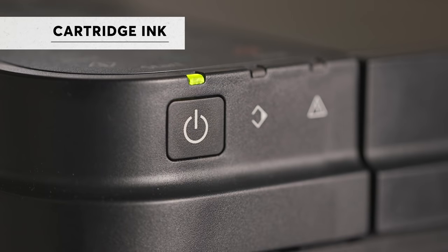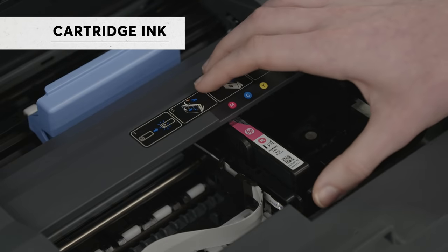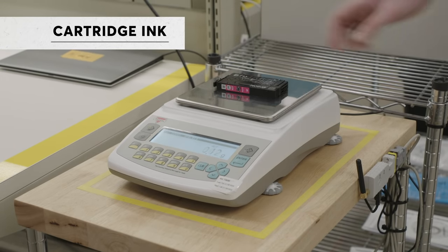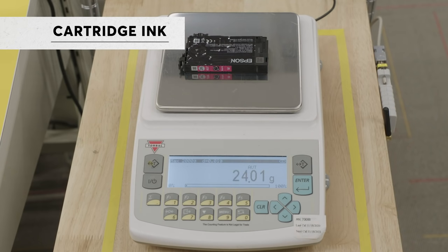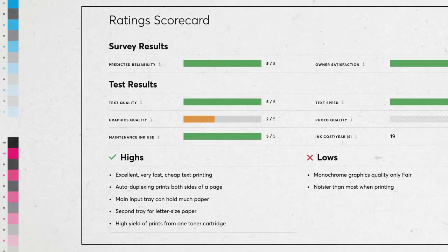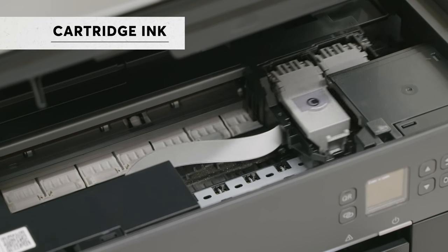And a lot of that ink never even ends up on the page, because inkjet printers use ink when they're not even printing — to keep the print heads from clogging. Every time you turn your printer on, it performs this routine maintenance. It's a big enough deal that we test printers to find out just how much extra ink they use, and those results are included in our printer ratings.